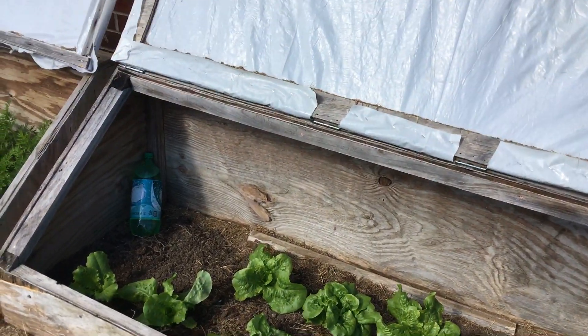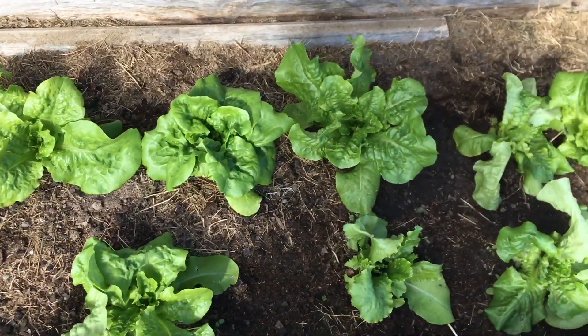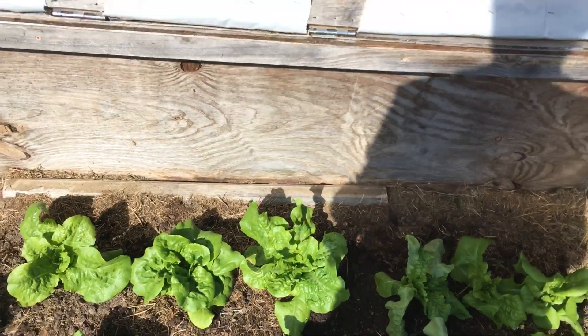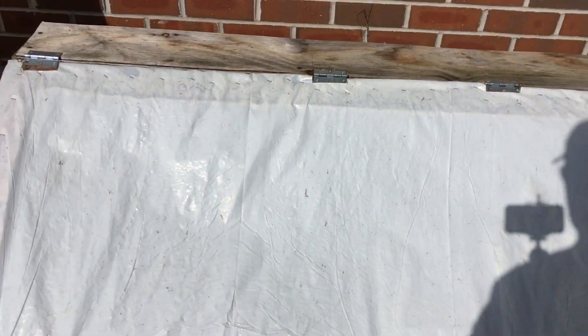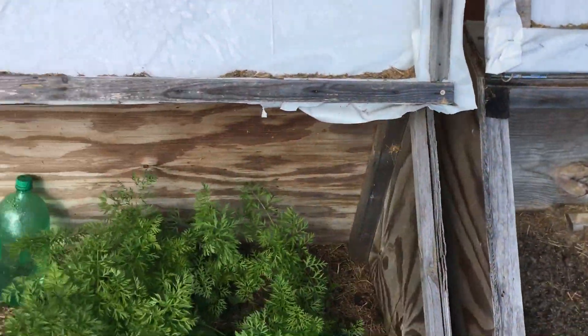Hi gardeners, today we're talking about fall leafy vegetables. Here in our cold frame is butter crunch lettuce — you can see fully mature plants. These two have been transplanted from another part of the garden so they'll all be protected here. Right now it's high 60s with about 15 to 20 knots of sustained wind — we're really earning our name of windblown today.